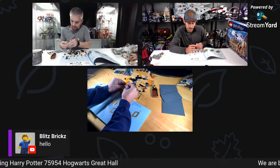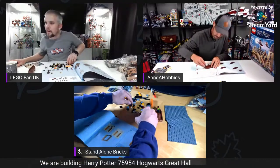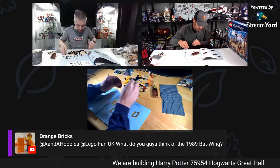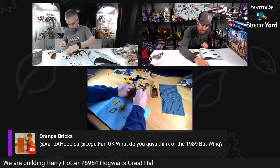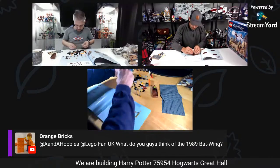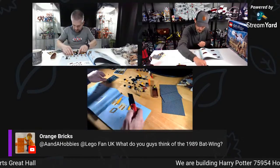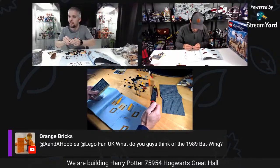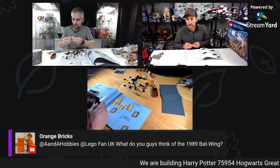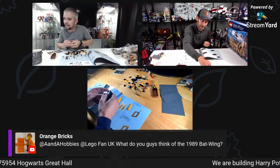Standalone Bricks has a couple of other Harry Potter sets — he's building the Clock Tower on his channel. Good question from Orange Bricks: what do we think of the Batwing? I love it — brilliant. Can't wait to see it properly. Day one for me, I'm really excited. I really hope we're going to get a gift with purchase, I don't think we will but you never know. Maybe a Joker car next year would be awesome in that purple color.